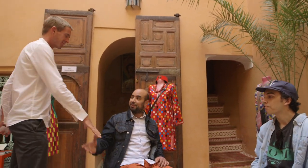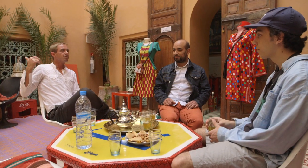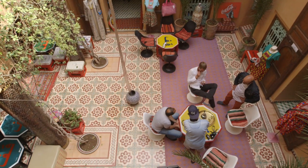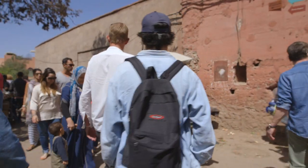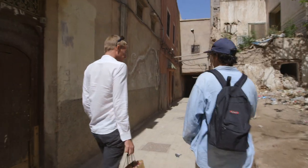Here I also meet Nicolas, who has a Riad of his own in Marrakesh, about five minutes away. I get invited to see his place and take the opportunity. Even though it's close by, I'm glad to be guided there.